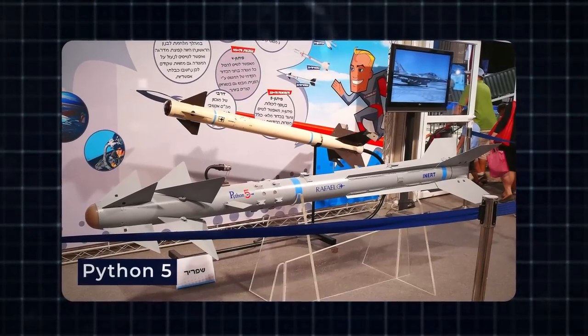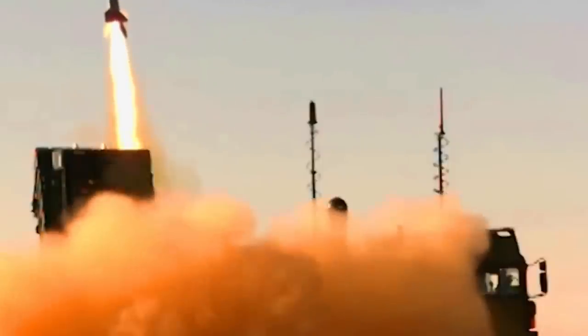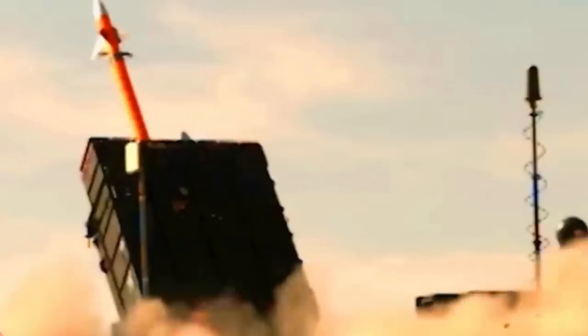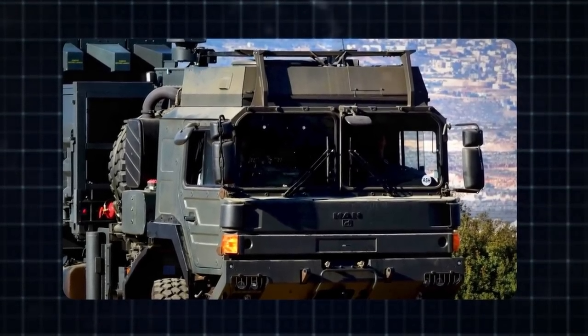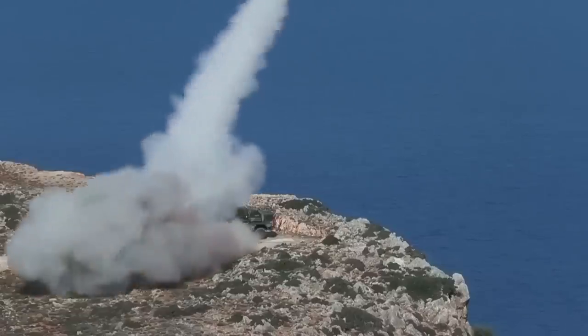The Python 5 has an outstanding range of 9 miles and performs exceptionally well in identifying and fighting a wide variety of airborne threats, making it an important tool for Israel's air defense system. The Derby missile is just as effective and can hit targets up to 31 miles, expanding the SPDR's effective range. Israel's air defense capabilities are greatly improved by the SPDR system, which features a remarkable combination of firepower and range that allows it to effectively neutralize potential threats at a variety of distances, protecting not only Israel but also its allies against airborne foes.